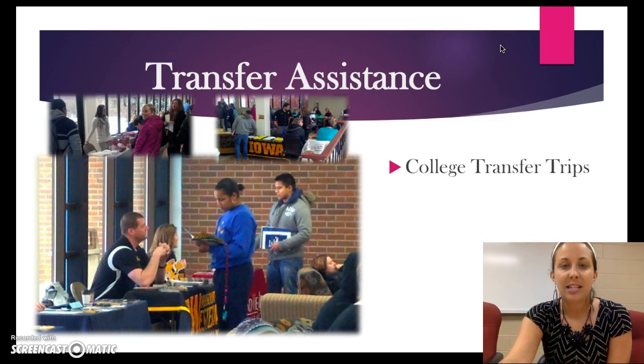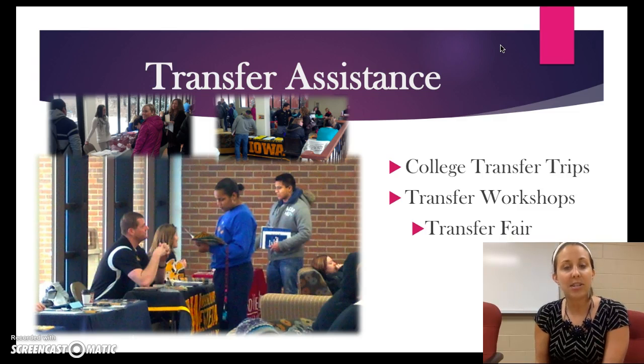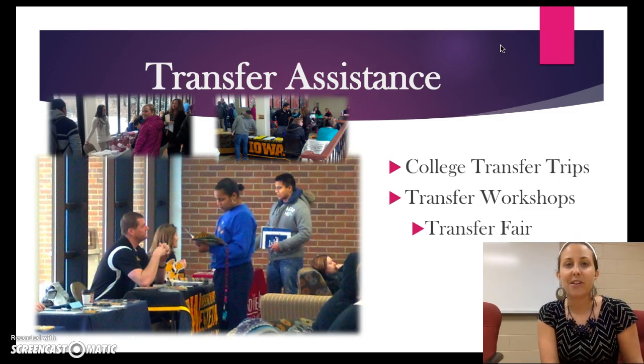Our transfer assistance is an important component of Student Support Services. We do transfer trips almost every Friday in the spring and in the fall terms. This is something we strongly encourage our students to participate in even if you're not considering transferring right now. It's a great opportunity to see what other colleges and universities have to offer. We take care of all the arrangements — setting up transportation for you, making sure you have a tour of the campus, meet with somebody from your department, have lunch. So really your only obligation is time. If you can give a few hours on a Friday, we will take care of everything else.